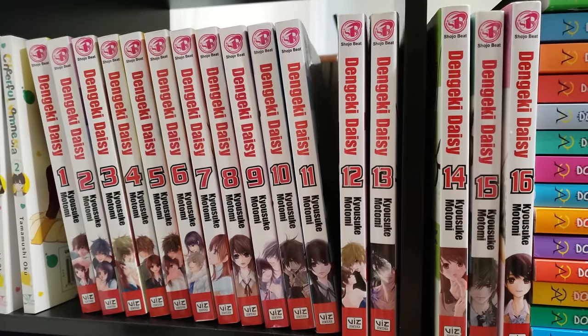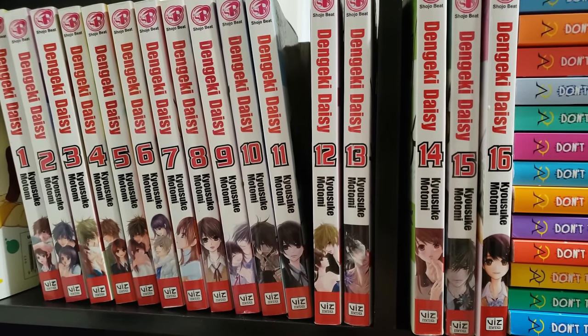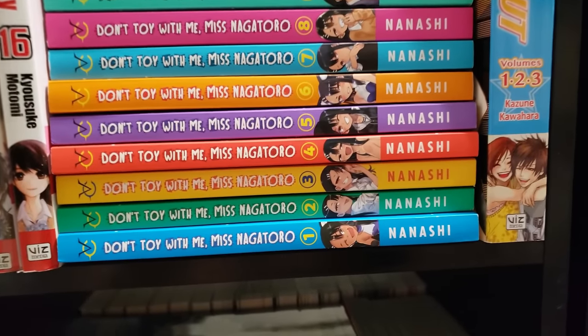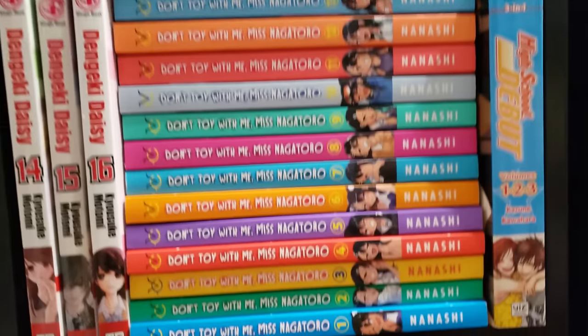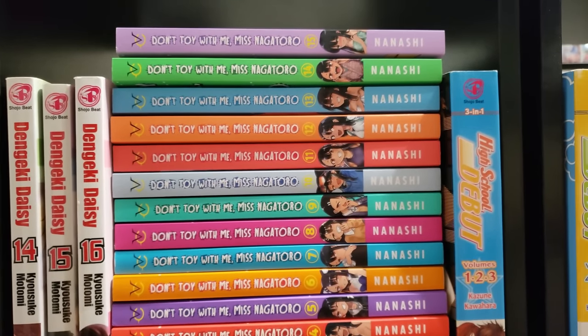Dengeki Daisy, complete volumes 1 to 16 — I'm on volume 4 right now and I'm thoroughly enjoying this series. Next up we have Don't Toy With Me, Miss Nagatoro with the Books-A-Million exclusive cover, volumes 1 to 15 up to date. Starts a little rough but it's definitely progressing very well. I can't wait to see how this wraps up.